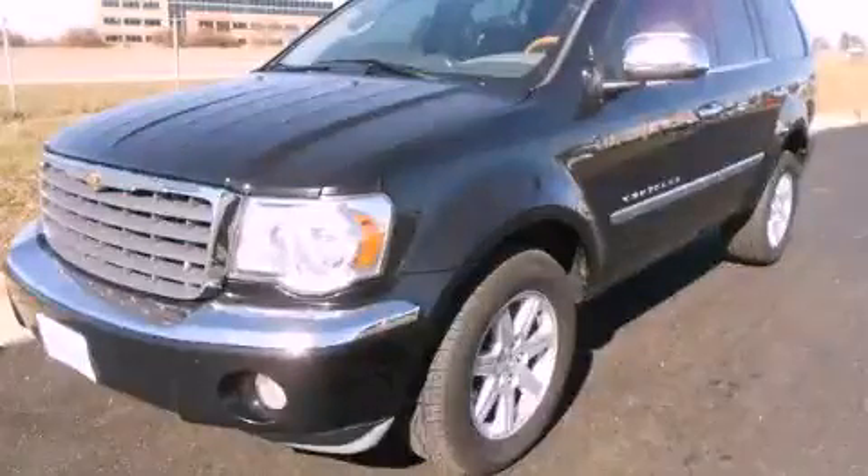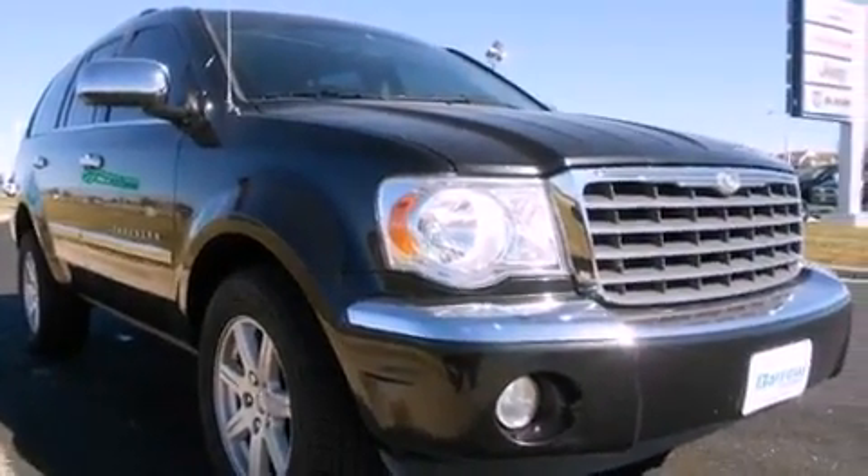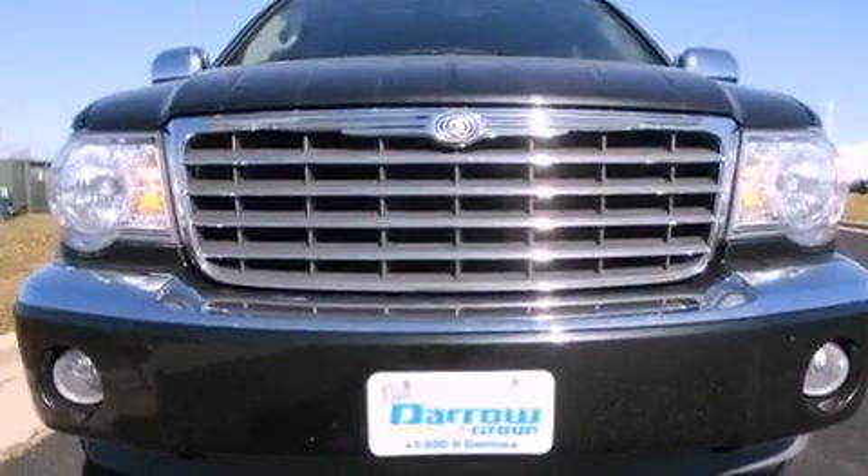This is a 2008 Chrysler Aspen for when safety, size, and space are of importance. It features an 8-cylinder engine and a 5-speed automatic transmission.